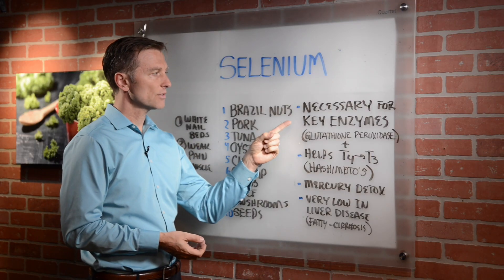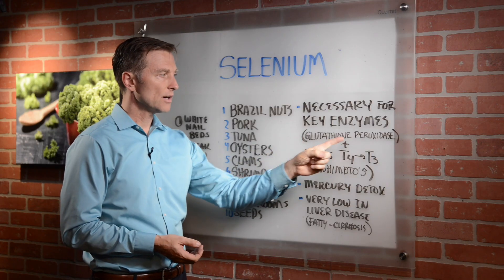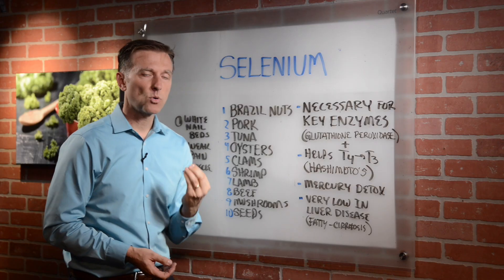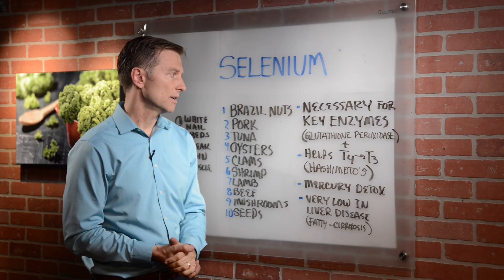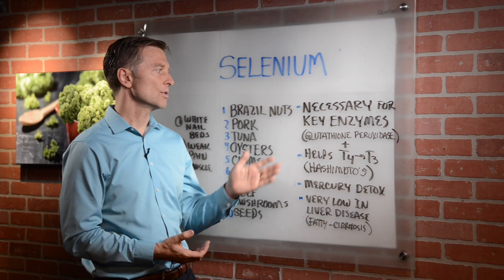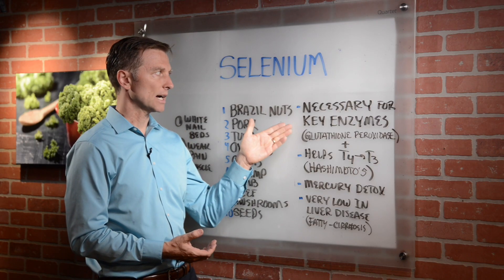Number one, it's necessary for a key enzyme called glutathione peroxidase, which basically is one of the most important enzymes to detoxify the liver. It protects your cells against damage and stress, so it's very important in liver detox.